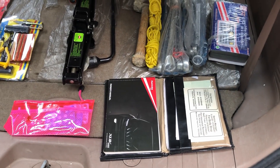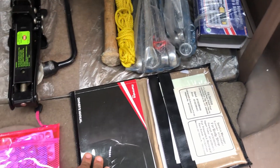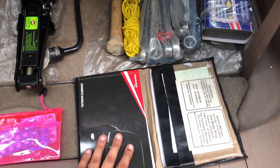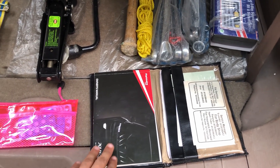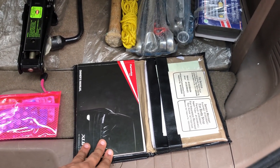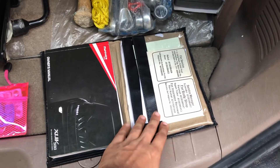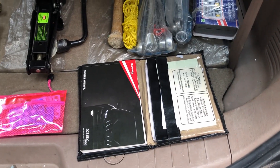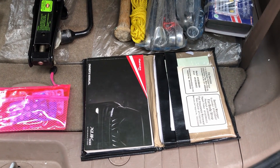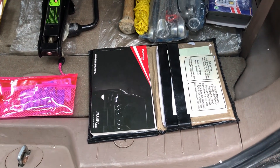Documents and manual. Documents are compulsory for driving a car and without them you can get a fine. I always carry the manual. In case of an emergency, it tells you where your fuses are, which oil category to use, and other important information. Documents should also be up to date — License, Insurance, Pollution Under Control Certificate, and RC are mandatory. Don't forget to carry these.